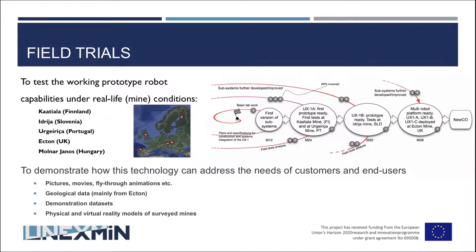In the UNIXME project we have five trials. The trials were basically meant to see the robot capabilities, and then between trials to improve the robot, to recalibrate it and make it better and better until the end of the project. Within these trials we also produced many useful data, and I will show you some of them today.